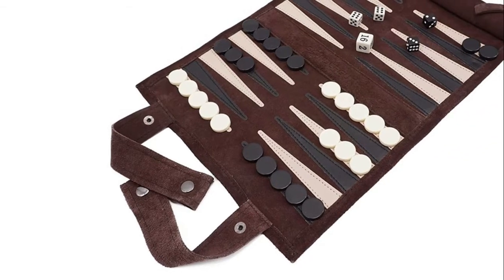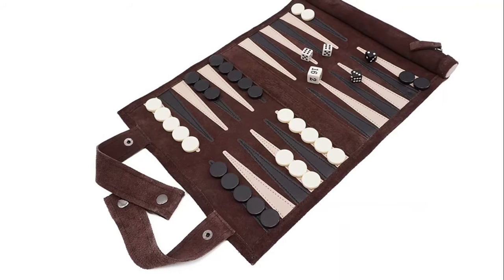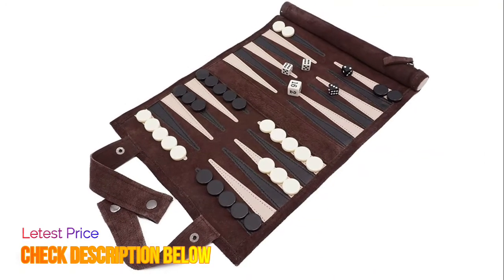Comes in a beautiful retail box with backgammon game instructions. All playing pieces neatly fit in a zippered pocket for easy and reliable storage and transport.